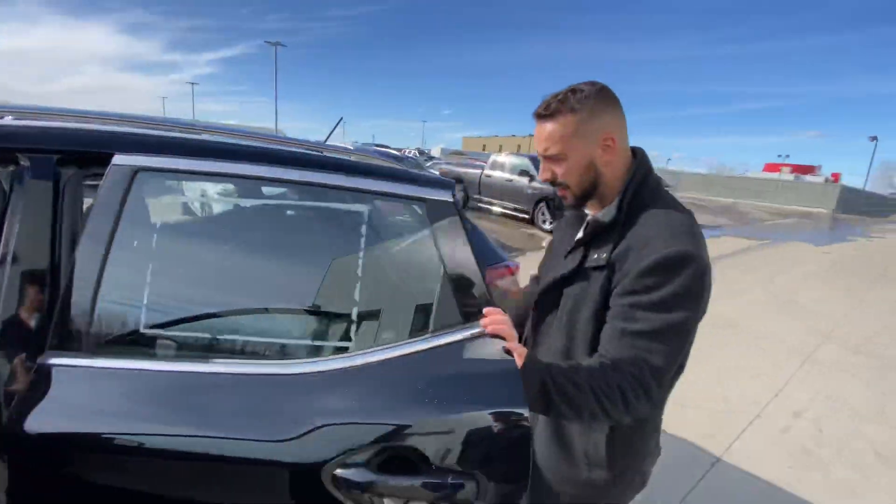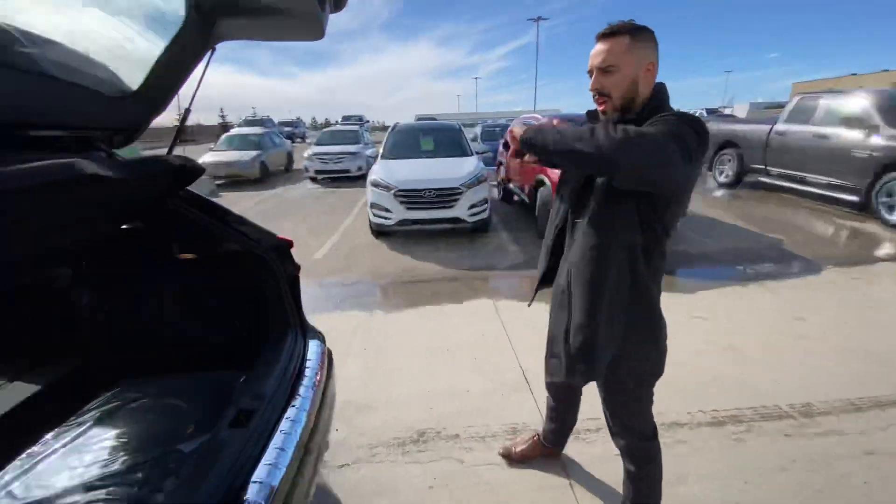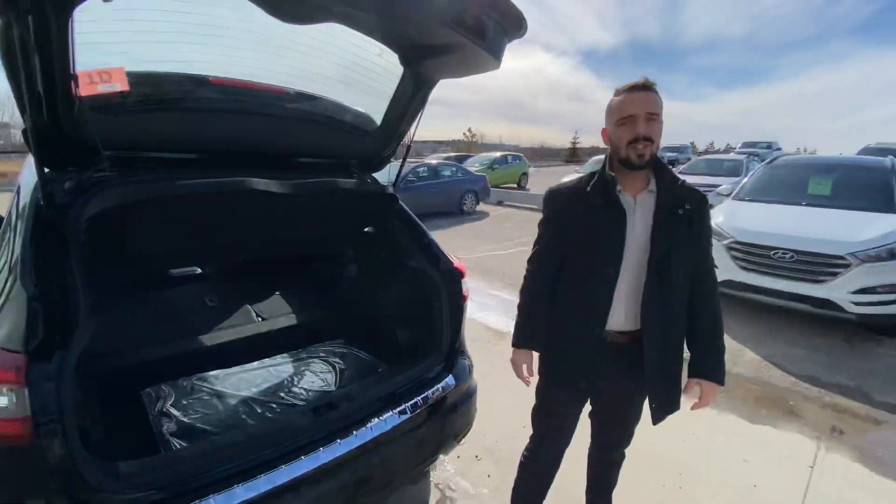Follow me to the back. As you can see, the seats pull down giving you tons of room. Look at all that cargo room — tons of it — and you have your easily removable privacy shade as well.